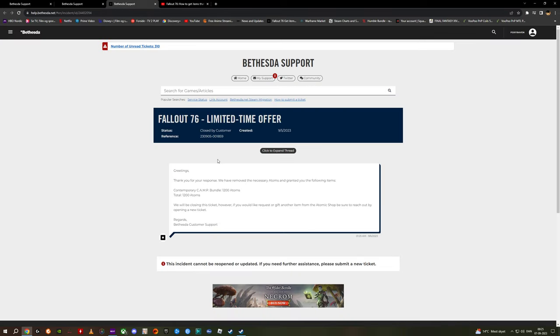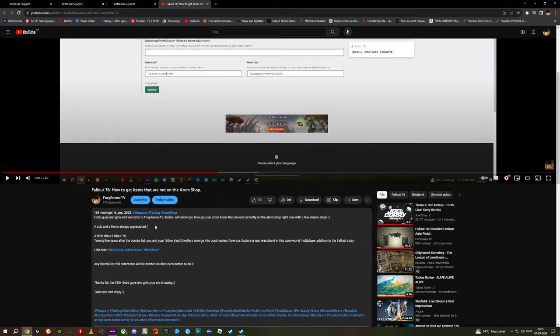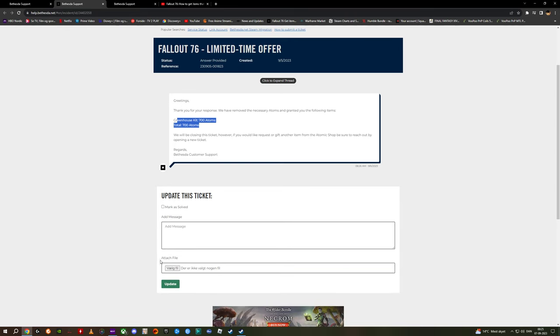I'm showing you this here. As you can see, they've removed it. I created this ticket on the 5th of September, and now — two days later — I got responses from the team. They removed the Atoms and I got the items in-game, though I haven't been in-game since. They removed 700 Atoms for the items. So I'm just going to mark this as solved, click OK and Resolve. And now this one is resolved as well — we have new items in-game to check out.